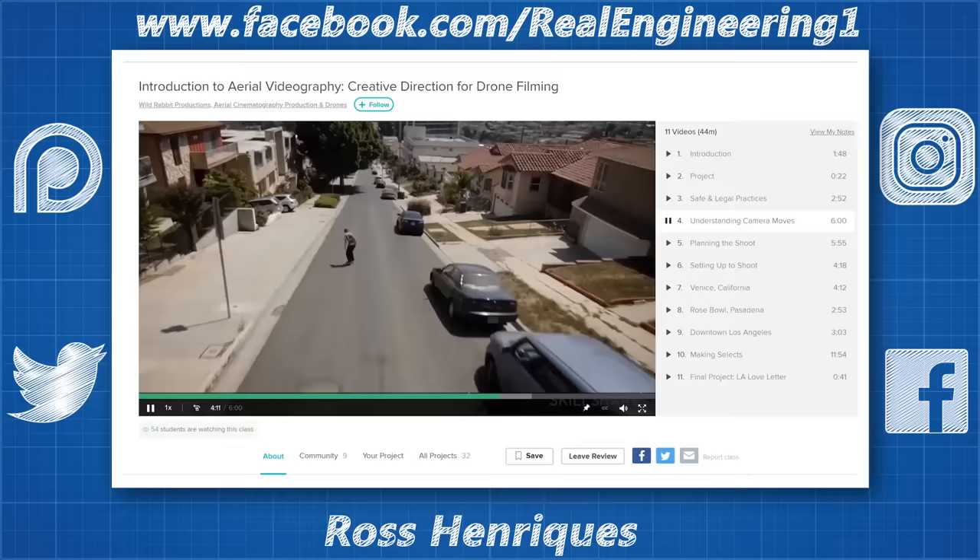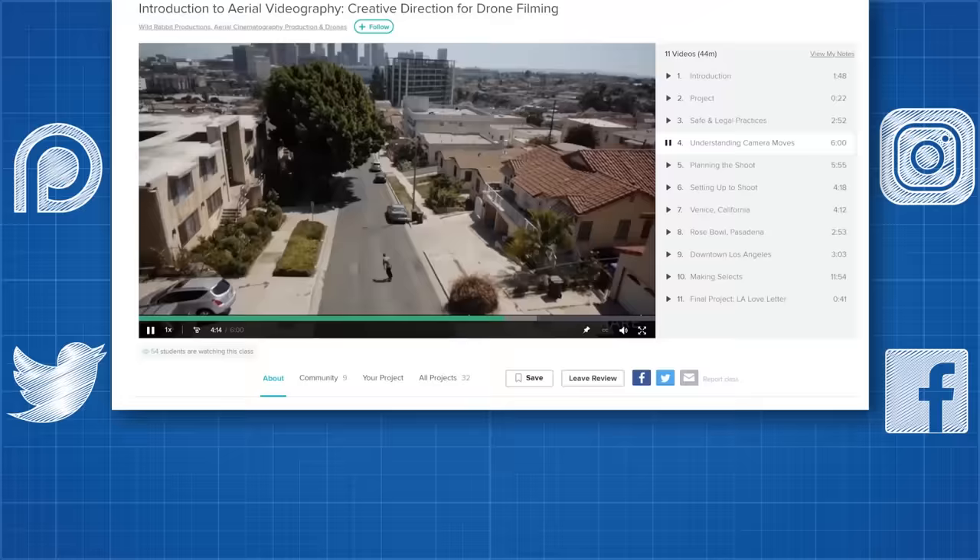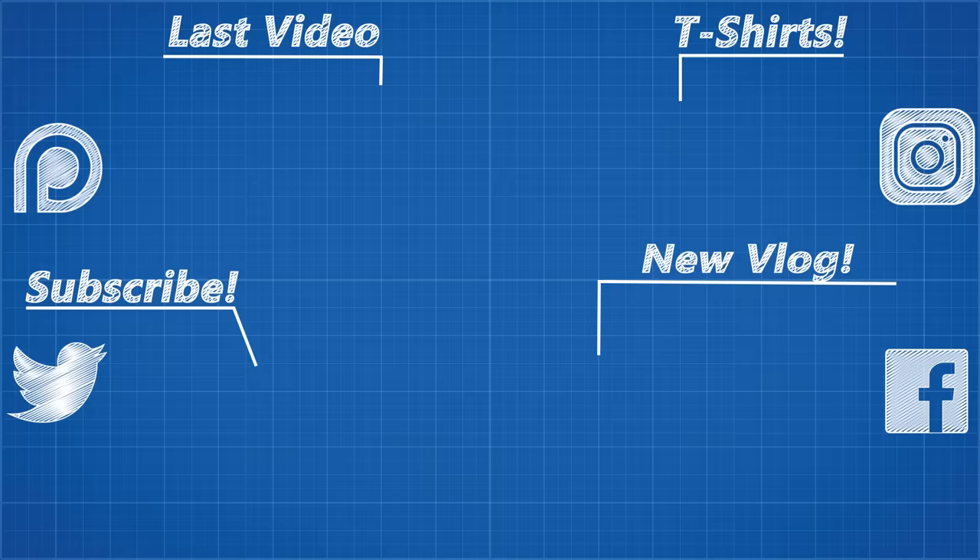As usual, thanks for watching and thank you to all my Patreon supporters. If you'd like to see more from me, the links to my Twitter, Facebook, Discord server, subreddit, and Instagram pages are below. And I'll see you soon.